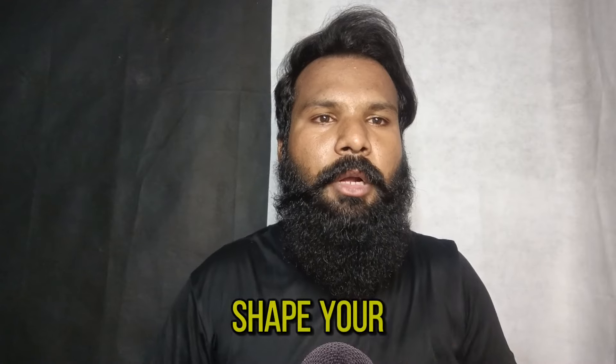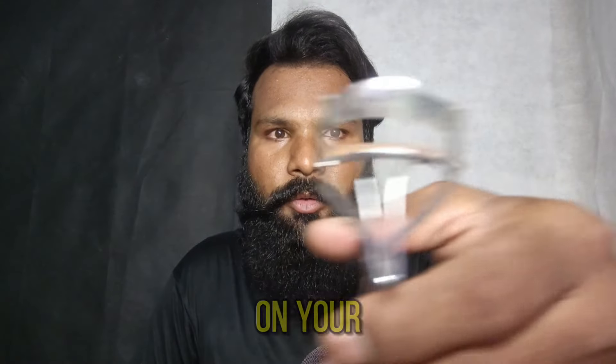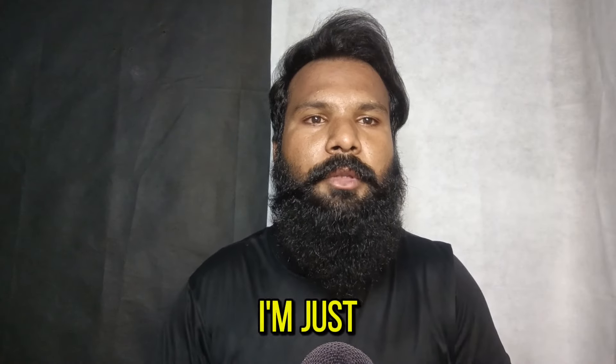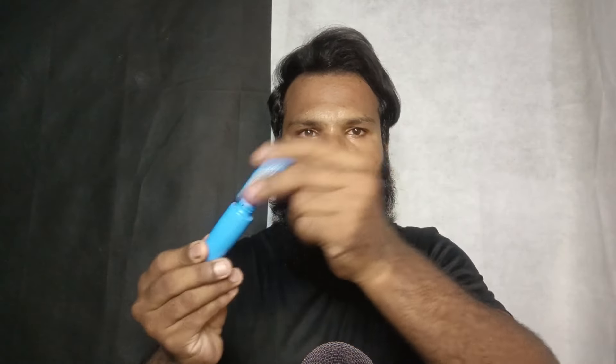Okay, now I'm gonna shape your eyebrow with this item. Just open your eyes like that — okay, thank you. Keep your eyes up. Okay, now I'm just applying the concealer.